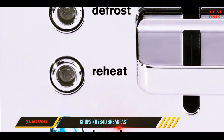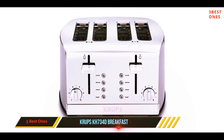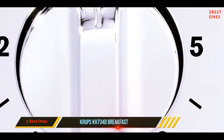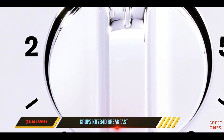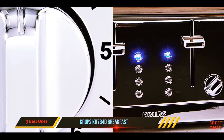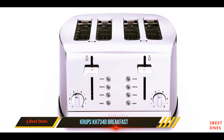time you're making toast. There are six levels of browning and five buttons for functions including toasting, defrosting, reheating, properly toasting bagels, and cancelling the process. The bagel toasting feature in particular is a big hit among reviewers — many praise the toaster's ability to perfectly toast the sliced side of the bagel while warming the outside.